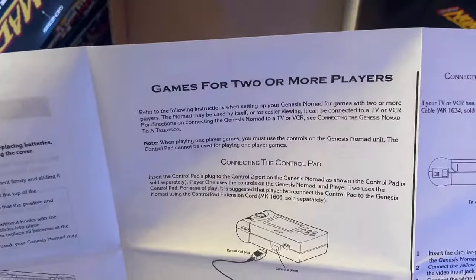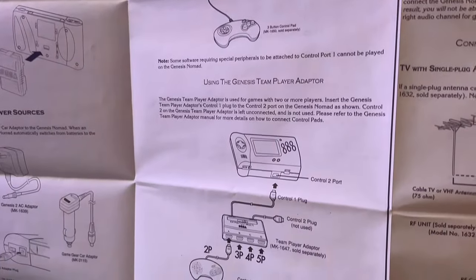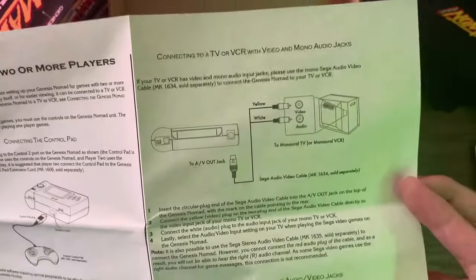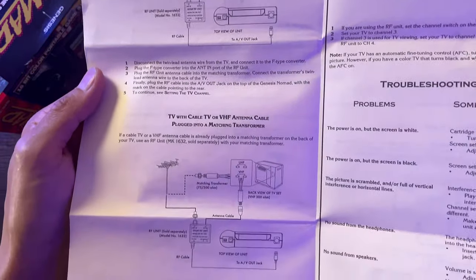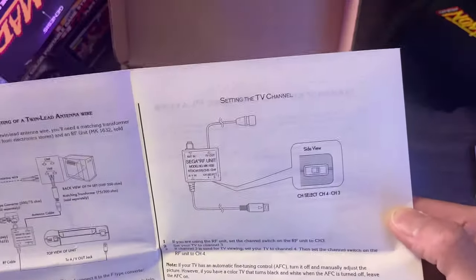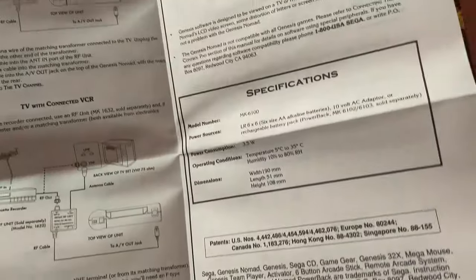There's also a section on playing on the TV. Technically you don't really need to hook up to the TV for a second player — you and your friend would just both be hovering over a tiny screen. The manual also covers TV/VCR hookup, VHF hookup, troubleshooting, and specifications.